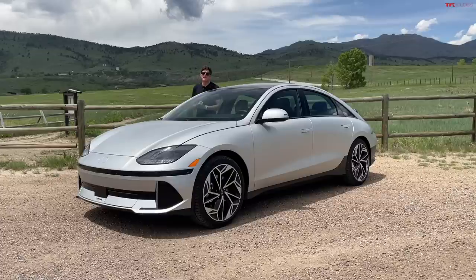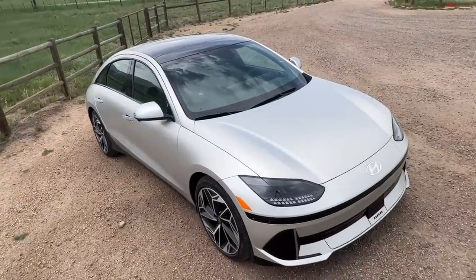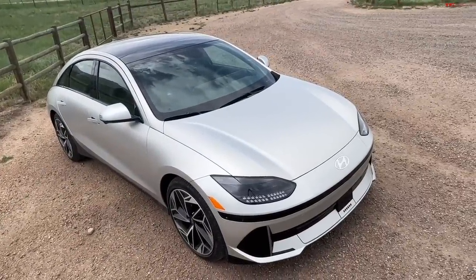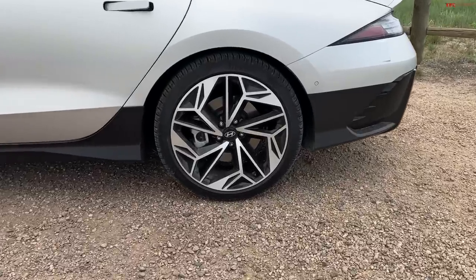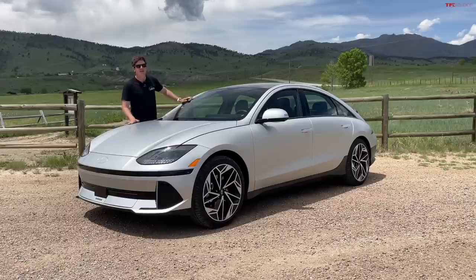The new fully electric Hyundai Ioniq 6 is one of the most polarizing designs of 2023. People either really love it or really dislike it. But regardless of what you think of the design, I am here to tell you that this car is one of the best new EVs on the market. In this video, I'm going to make my case for the Ioniq 6 and we're going to talk about all the crazy gadgets and gizmos.